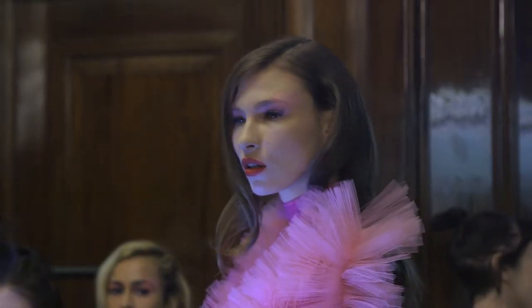Hi, I'm Sophie Springer, International Artistic Director for Toni and Guy and Label M, and we're here at the Fashion Scout for Pam Hogg.